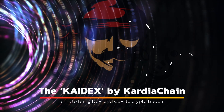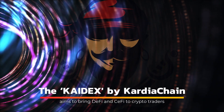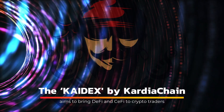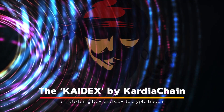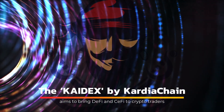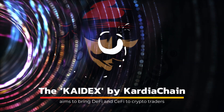The platform was built from the ground up to take advantage of Cardia Chain's dual-node technology, which provides users with all of the benefits of a DEX. It provides users with complete control over their wallets and assets, as well as the ability to seamlessly switch between blockchains — both public and private — to improve communication and speed.